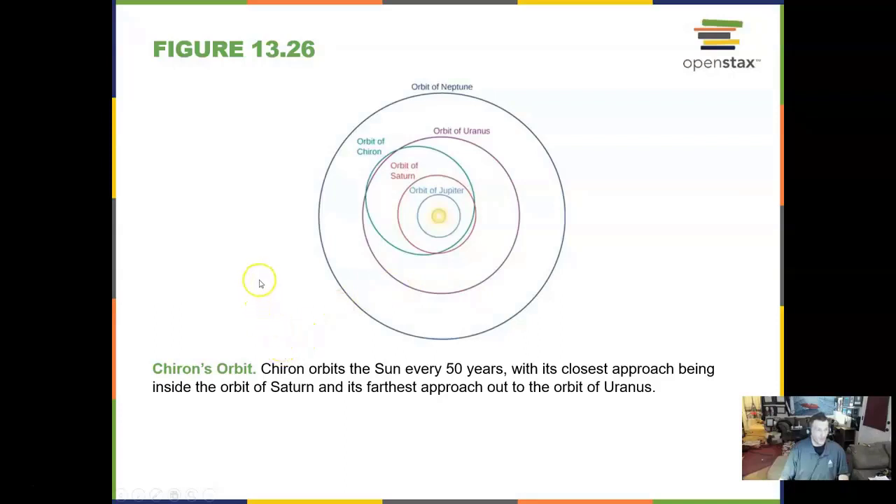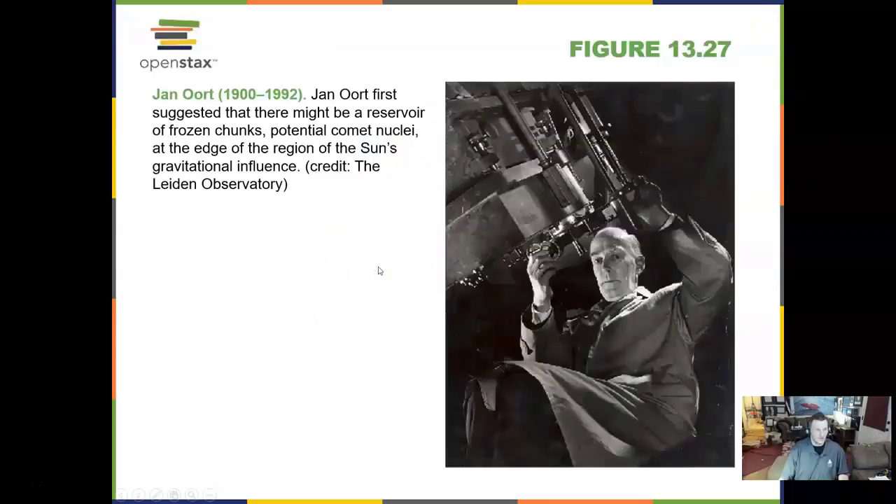Chiron's orbit goes around the sun every 50 years. One of the forerunners of the study of the farthest regions of the solar system, Jan Oort, first suggested there might be a reservoir of frozen chunks — possible comets frozen at the edge of the solar system.